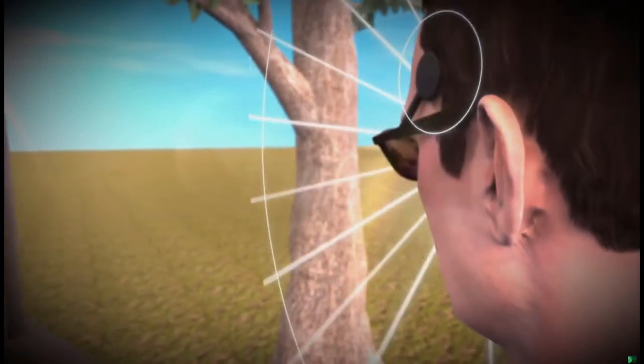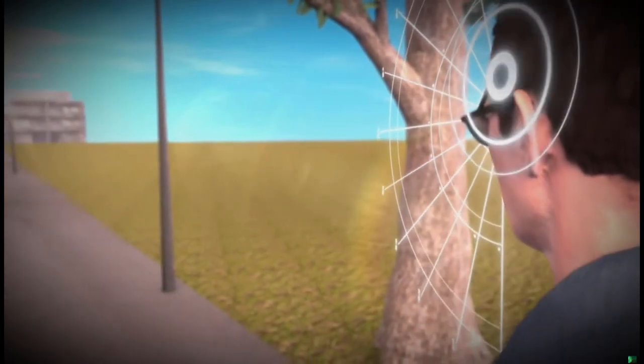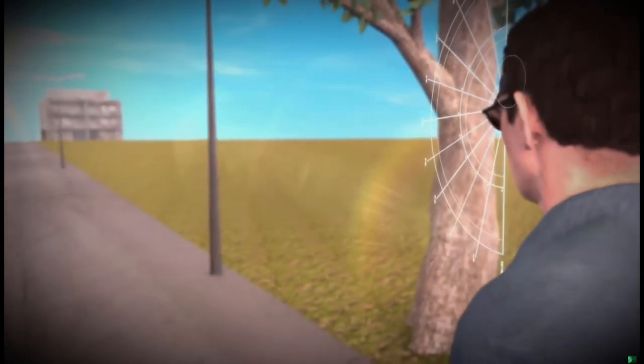The pulses of electricity activating the cells of the visual cortex produce dots of light that can be interpreted by the brain as a visual image.